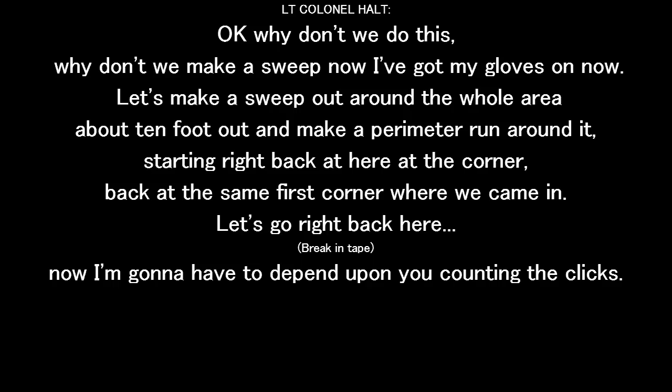Why don't we make a sweep? I've got the gloves on now. Let's make a sweep out around the whole area, about ten foot out. Make a perimeter run around it, starting right back here at the corner — right back at the same first corner where we came in.